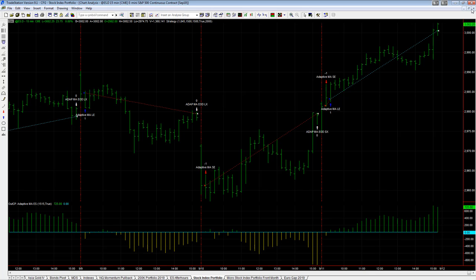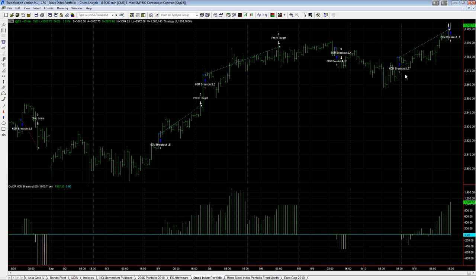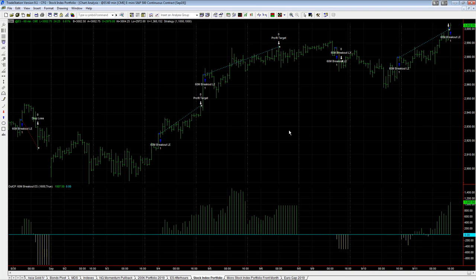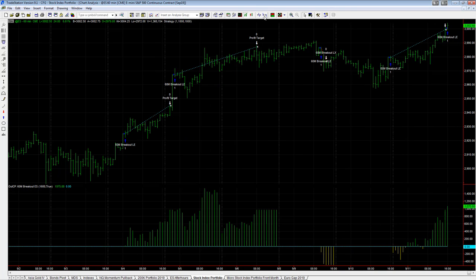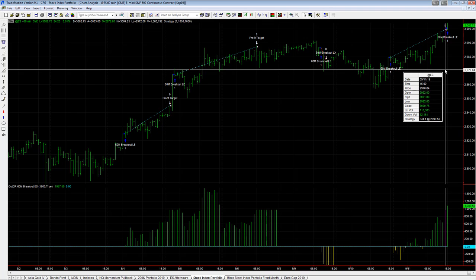Then we had the breakout strategy, which held overnight. The market has a tendency to move overnight, but not so much last night — the overnight session has been relatively quiet this week. Based on the market's patterns, the 60-minute breakout was long at $2,979.50 and it hit the profit target right here at $2,999.50.